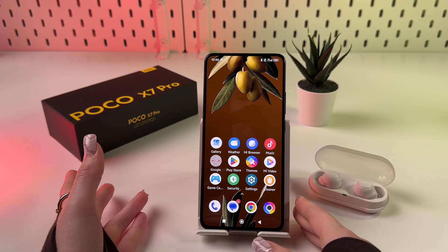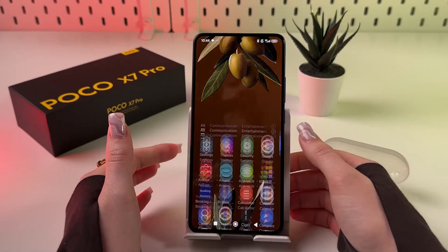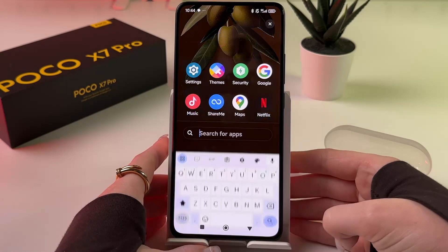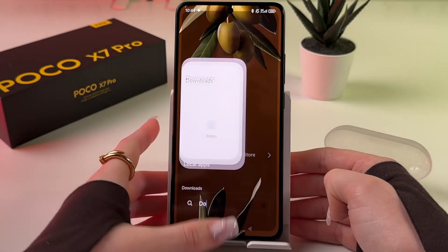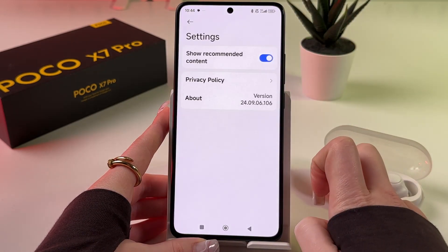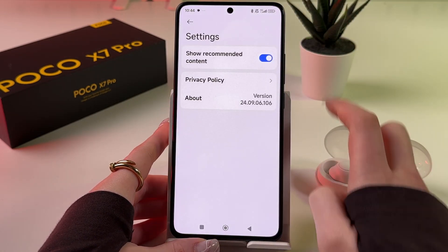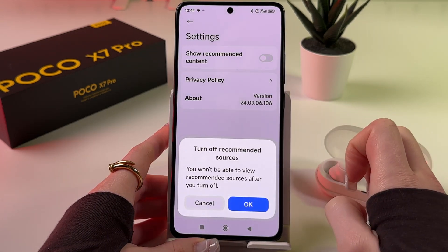Hi! To remove ads on your Poco X7 Pro, follow these steps. First, let's start with the Downloads app. I'm going to use my search bar to find Downloads, open it, and tap on the three dots to go into Settings. Now we just need to tap on the switcher to disable Show Recommended Content.